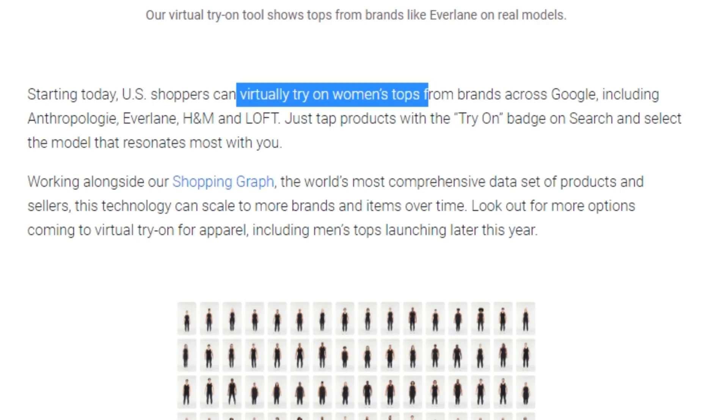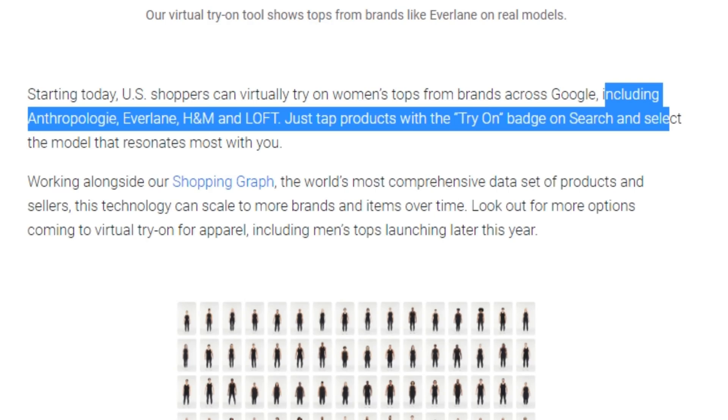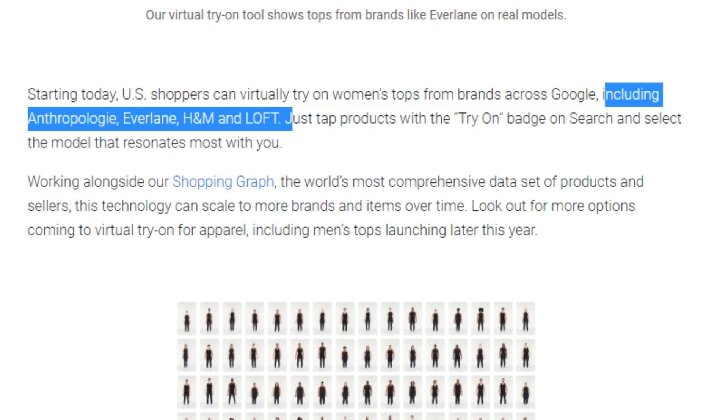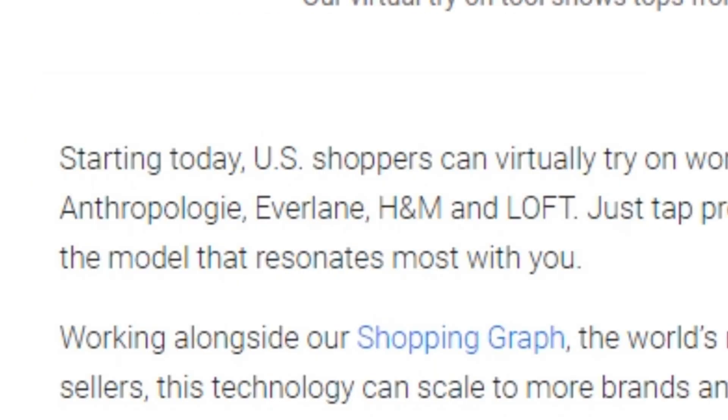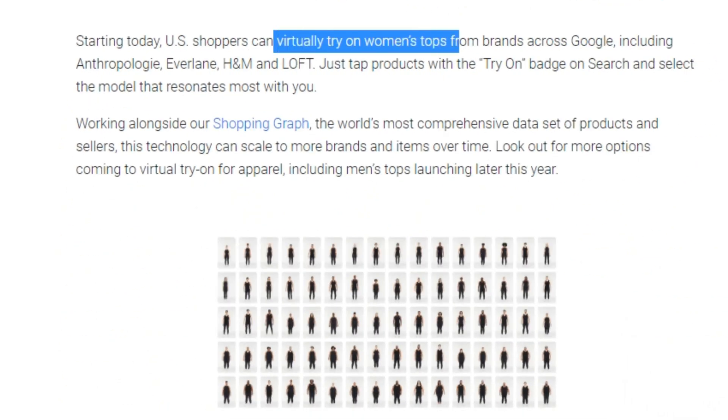Initially, it only supports women's tops from selective brands such as H&M, Everlane, and Loft, but Google will expand this feature for men's, kids', and women's clothing categories. Currently, it's only available in the USA, but it will be available for other countries soon.